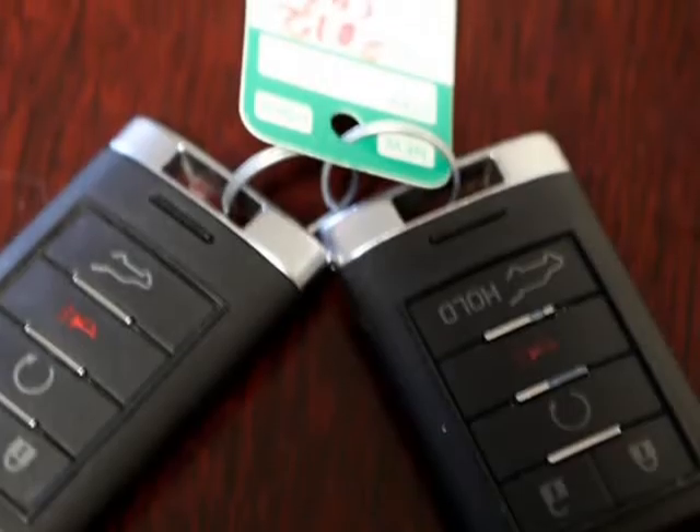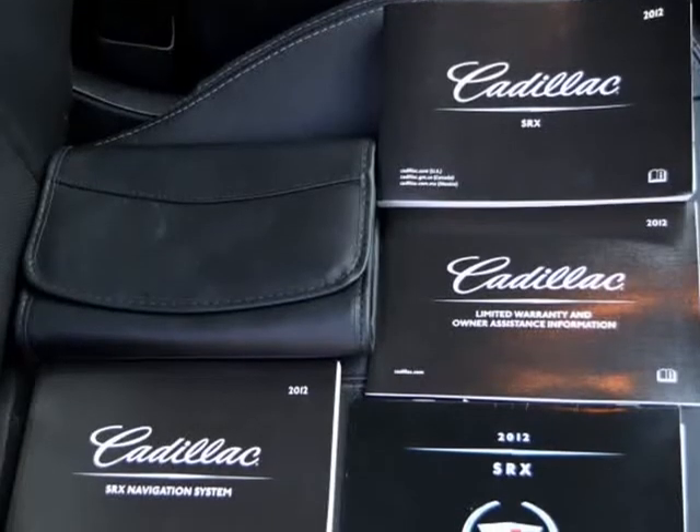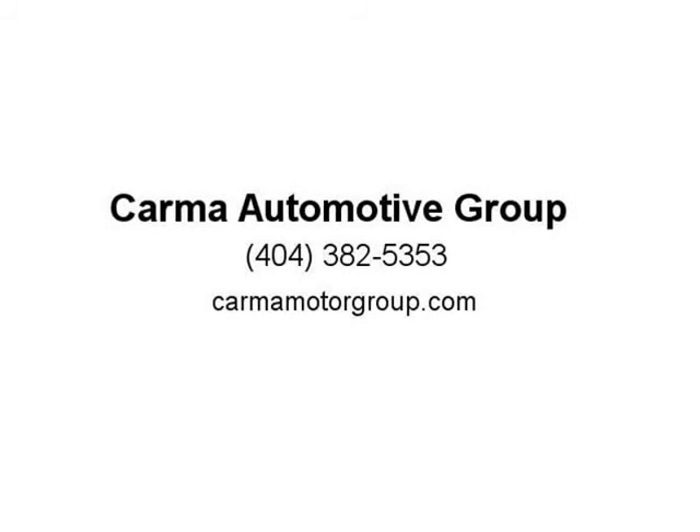We prefer our customers do research and ask as many questions as you like — we will do our best to give you as much information so you can make the best decision. We want you to feel as if you made a purchase, not that you were sold a car. Our goal is to under-promise and over-deliver on your expectations. We have taken photos and a video to clearly present the car to you.